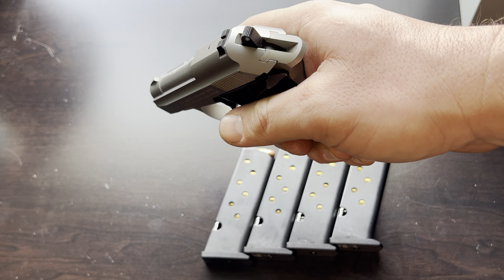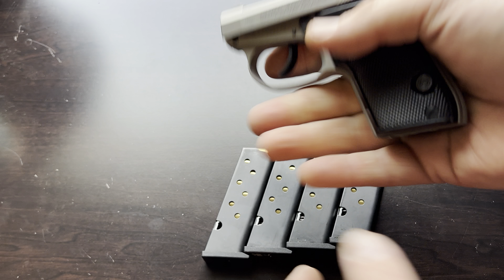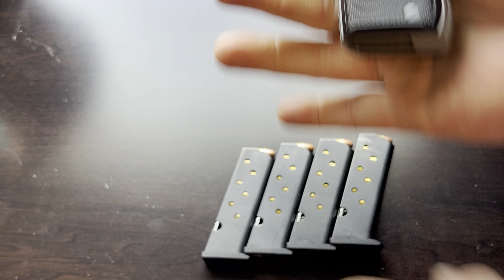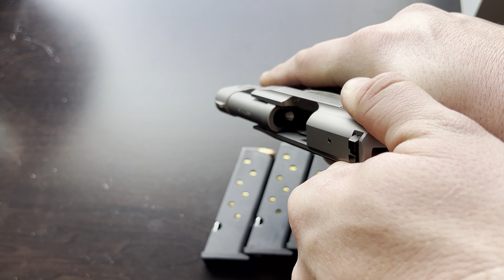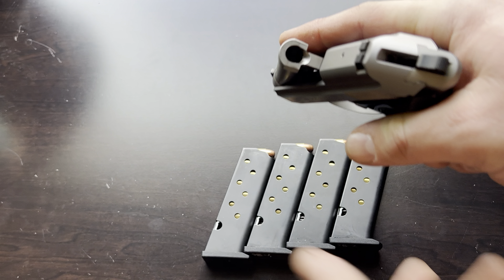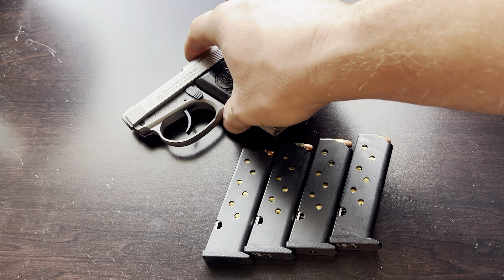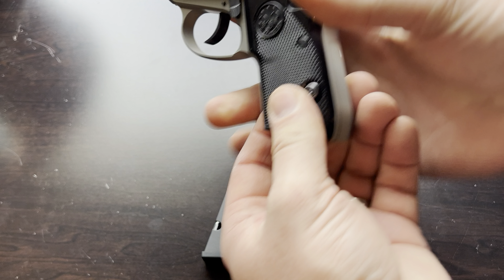This gun does not have an extractor, which is an important safety consideration. If you think you can clear the chamber by pulling the slide back, it will not clear — even with the magazine out. You take the magazine out, there's still a round in the chamber, and reciprocating the slide will not eject it. What you have to do is use the tip-up barrel and pluck that round out, ensure the barrel is clear, then close it. Read the manual — it helps you learn the quirks about your firearm.